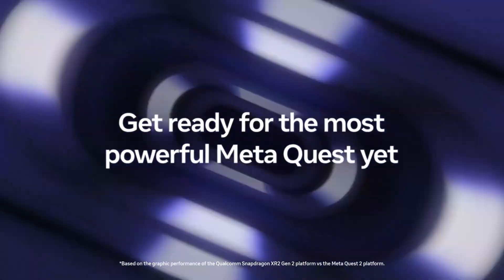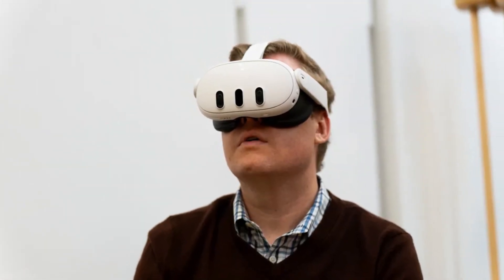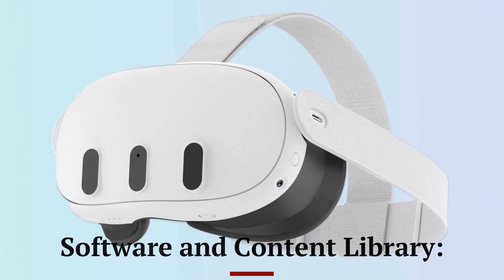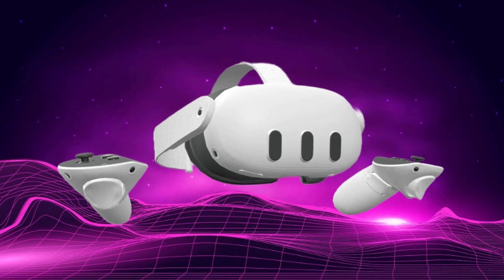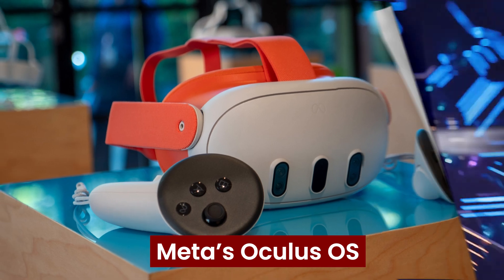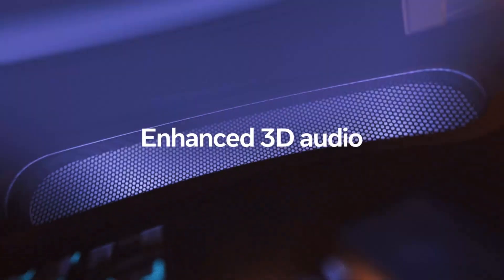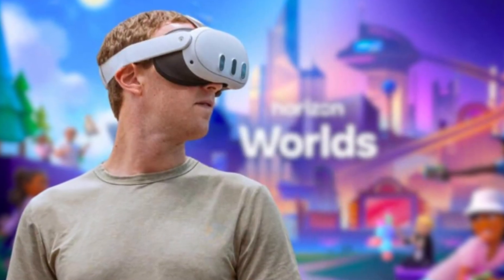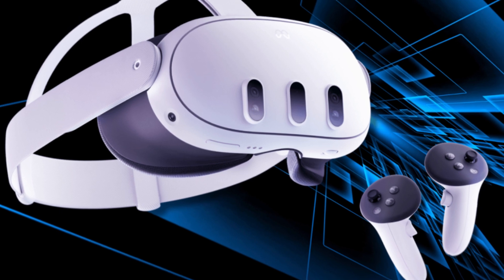Fast charging is a welcome feature, especially for those who engage in shorter, more frequent VR sessions. The software experience on the MetaQuest 3S continues to build on the foundation laid by previous Meta headsets. It runs on an updated version of Meta's Oculus OS, which has been optimized for faster performance and smoother navigation. The interface is intuitive and easy to use, allowing even VR newcomers to get started without a steep learning curve.